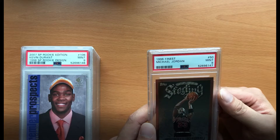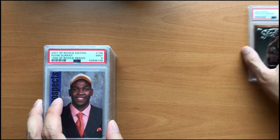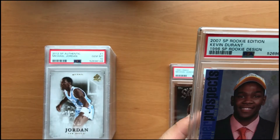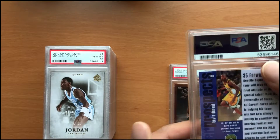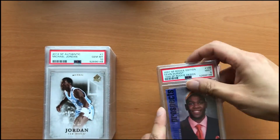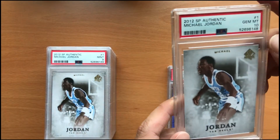So our first card up here is Kobe's rookie year Topps Finest 1996 Michael Jordan bronze in a PSA 9. And the next card here is a Kevin Durant SP rookie card in a PSA 9 as well.